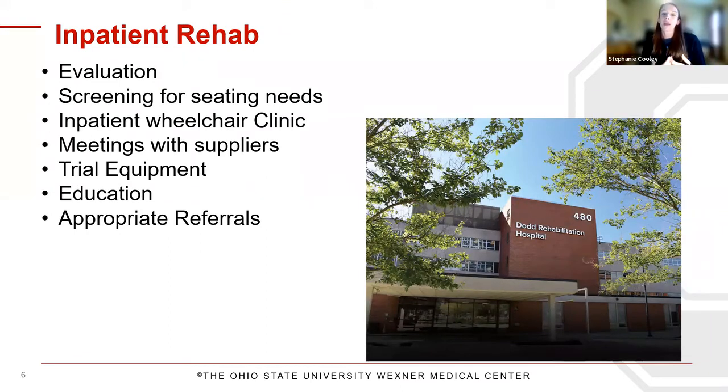In inpatient rehab, patients receive PT and OT evaluations. A criteria for inpatient rehab is getting at least two of the three therapies — PT, OT, and possibly speech. At the OT evaluation, the occupational therapist screens for seating needs. If there's a need for a custom wheelchair or long-term seating need, they come through our inpatient wheelchair clinic, where I work as an OT alongside a PT. Together we meet with suppliers, trial equipment, educate patients on how the wheelchair process works, and give appropriate referrals for any follow-up.